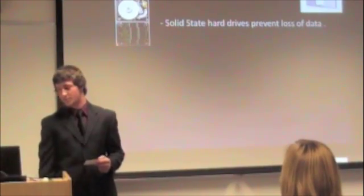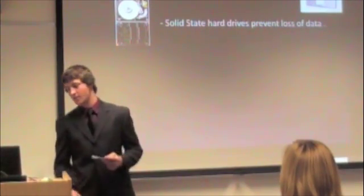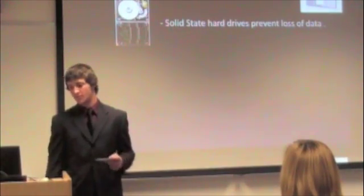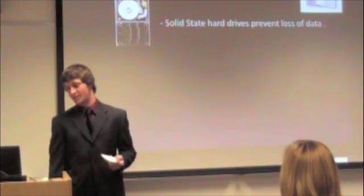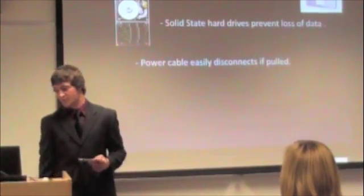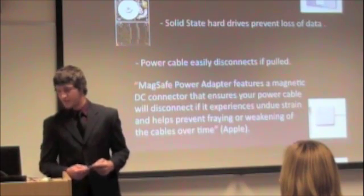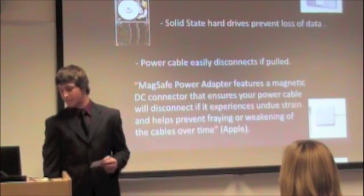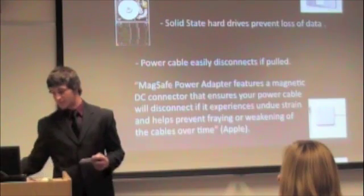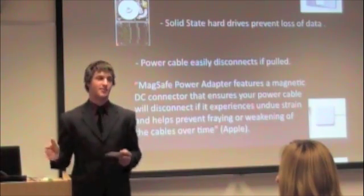They use solid state drives to prevent loss of data. Solid state is flash memory, kind of like a USB stick, so you can choose that option instead of the standard spinning drive, which can easily lose data if it's dropped or bumped. The power cable easily disconnects if it experiences strain. The MagSafe power adapter features a magnetic DC connector that ensures your power cable will disconnect if it experiences strain and helps prevent fraying or weakening of the cables over time. So if you trip over your cord, unlike a regular PC, your Mac will stay on the table and the cord will pop out.